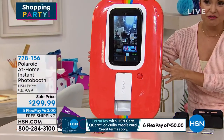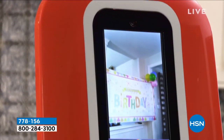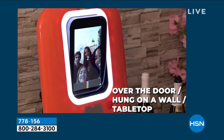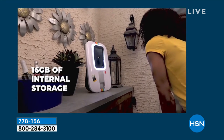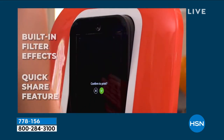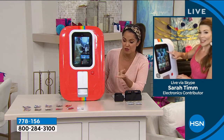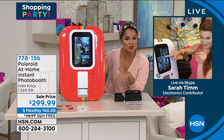It only weighs about 12 and a half pounds. We've got it up on the table with that kickstand on the back you can open up. You could also hang or mount it if you want — we'll give you everything you need to set it up. That LED light around the touchscreen is built in, giving you great lighting. In this video you can see it's a really neat way for people to document their memories, even out under a covered porch at a pool party.